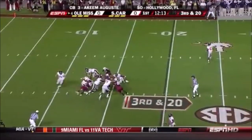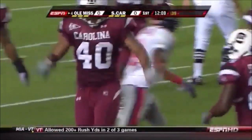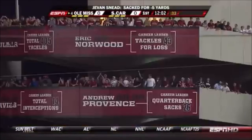Third down. Pressure and hit in the backfield — here's Mr. Primetime, Eric Norwood. He had shared the school record for sacks coming in with 26; now he owns it himself. Eric Norwood is the guy that just lives in the backfield — he's got so much speed.